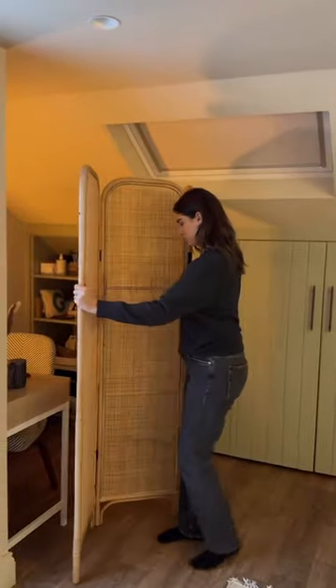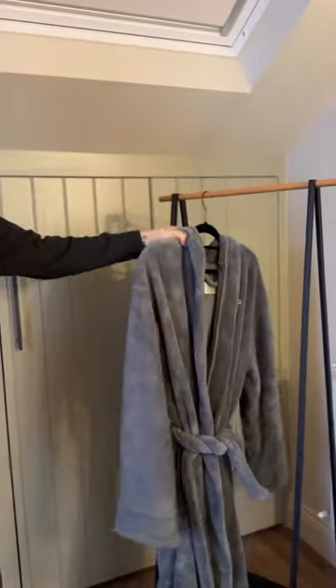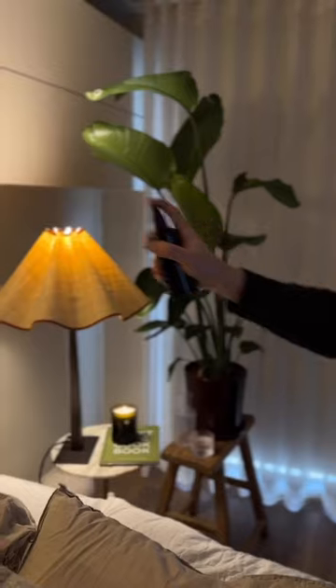I use this room divider to just block off my office area, put out a dressing gown and some slippers. I make the room smell lovely with a candle and pillow spray.